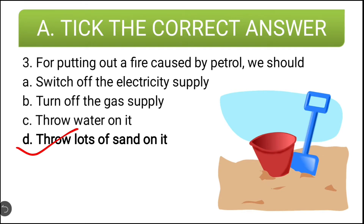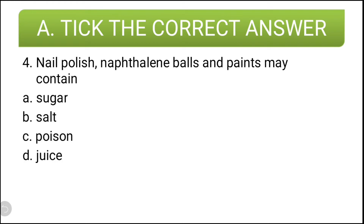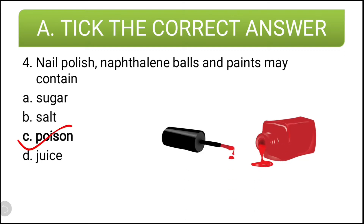Let us move on to the next question. Nail polish, naphthalene balls and paints may contain — options are: sugar, salt, poison, and juice. The correct answer is poison. So nail polish, naphthalene balls and paints have poison in them, so we should stay away from these particular materials.